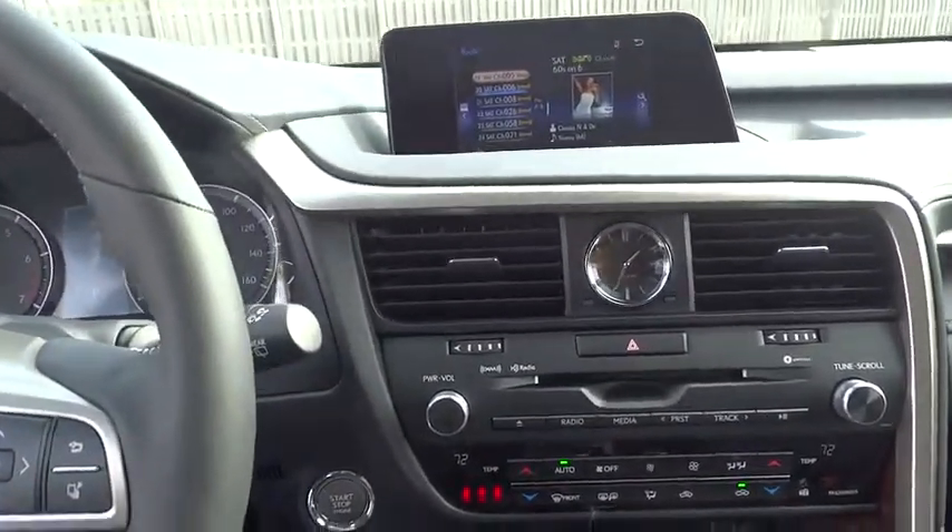Adjustable steering wheel, power steering, four-wheel disc brakes, hard disc drive media storage, cruise control, auto-dimming rear-view mirror, aluminum wheels.